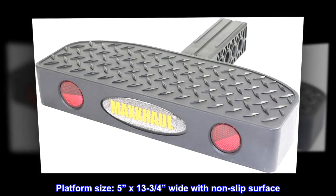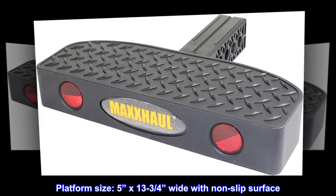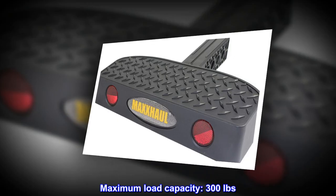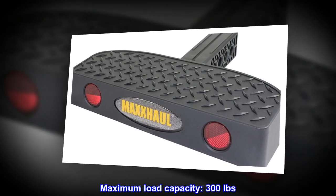Platform size: 5 inches by 13¾ inches wide with non-slip surface. Maximum load capacity: 300 pounds.